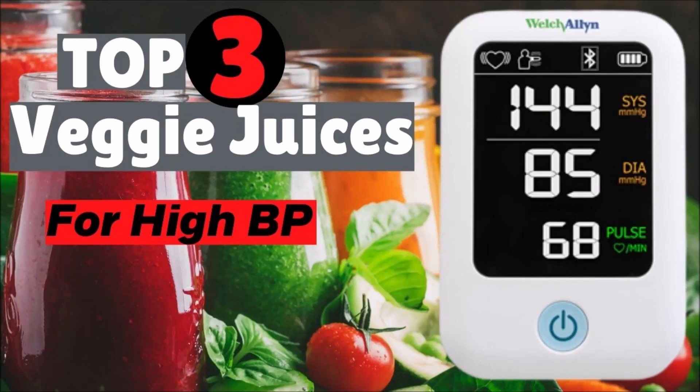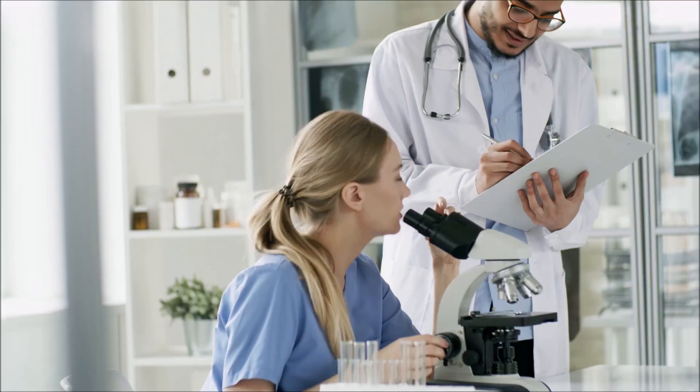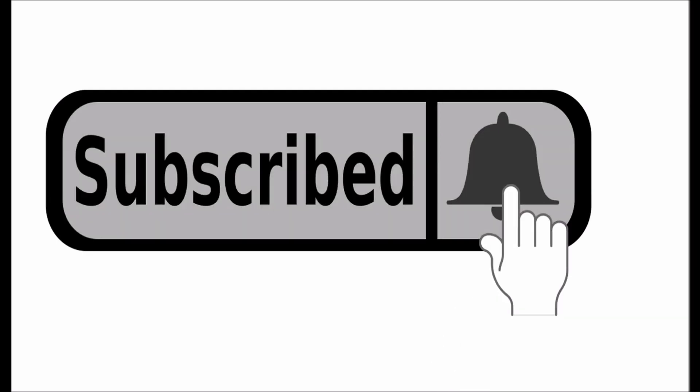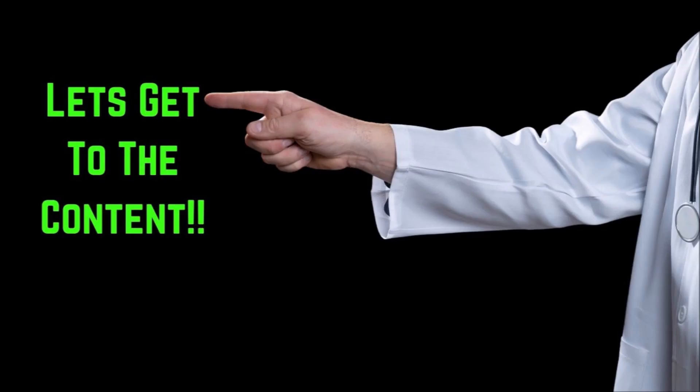In this video, you'll find out the top three vegetable juices for high blood pressure that are backed by science. Kevin Garce here. For more blood pressure videos like this one, click the subscribe button and the bell icon. Let's get right to it.